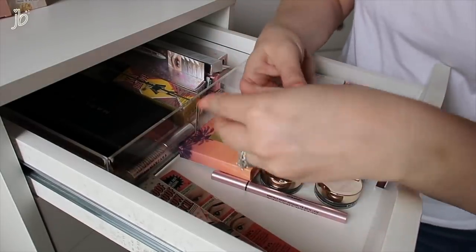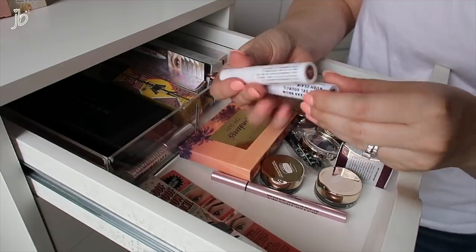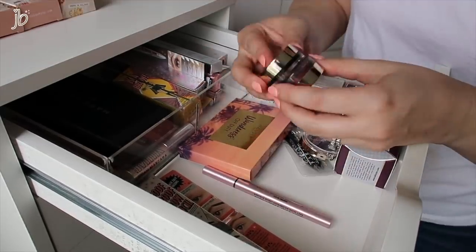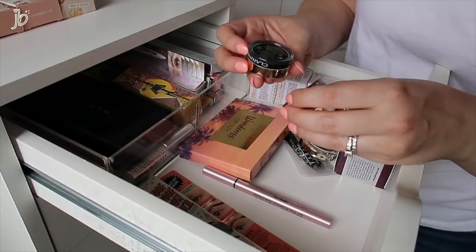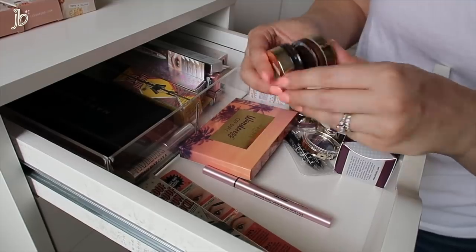These are the Milk Makeup clear brow gels — there's a clear one and one in the shade Dub. I don't think it's the right color for me, so pass. These Clarins eye pots are like cream eyeshadow — I'm not going to use the black or the red, those can go. I have a few of the Clarins ones I'm actually using.